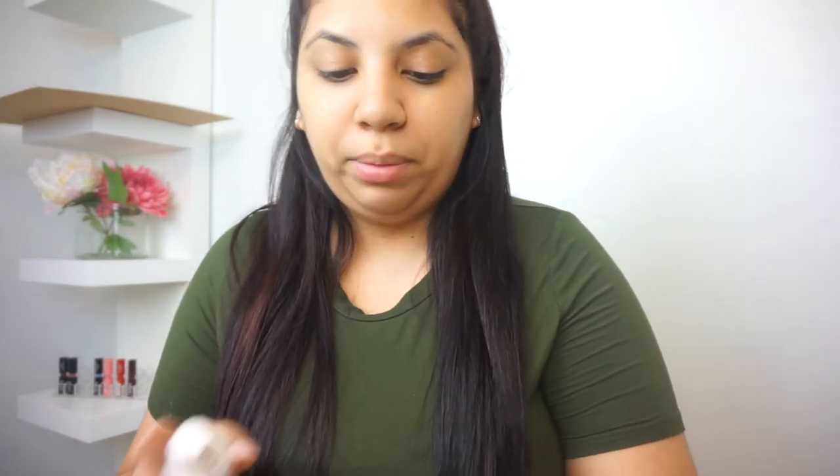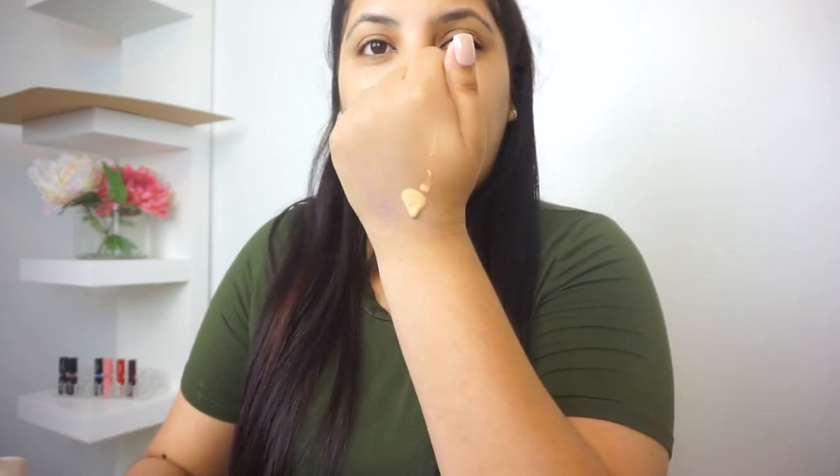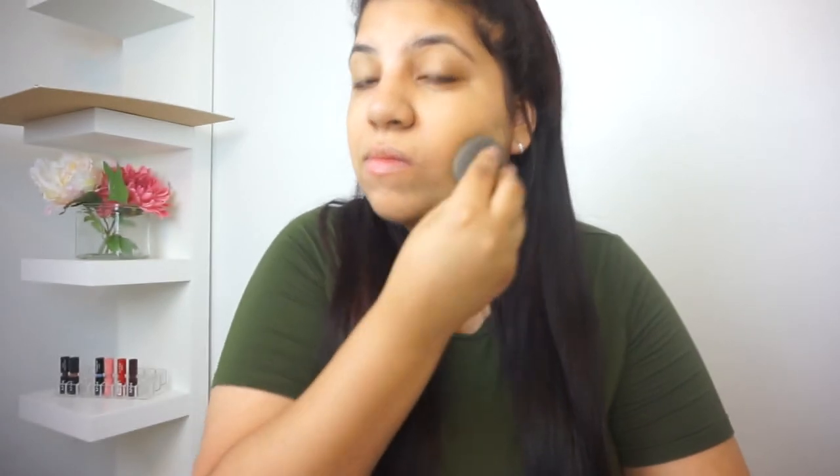Now I'm going to put a little bit on the back of my hand to warm it up. As I said, it is a little runny and I did hear other reviews saying that this dries really fast, so I'm going to try to quickly apply this on my face little by little. This is a perfect shade for me and I was so scared because I didn't have anybody match me — I actually matched myself. Who knows you better than yourself, right?